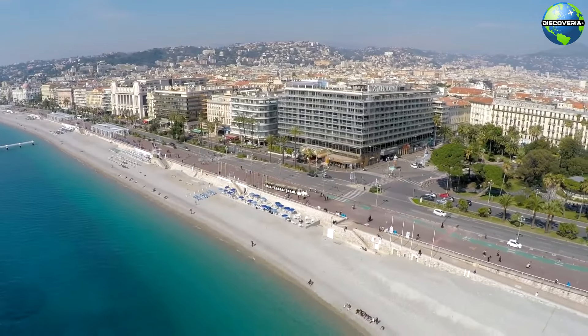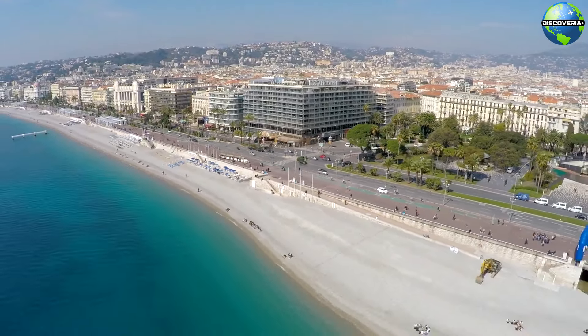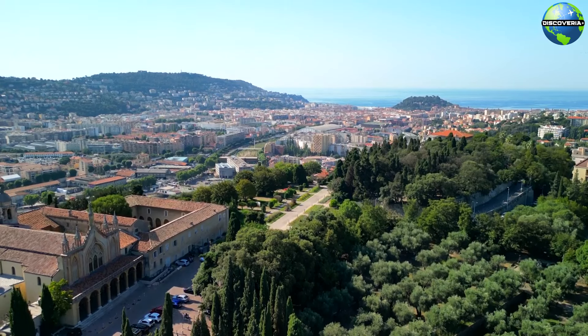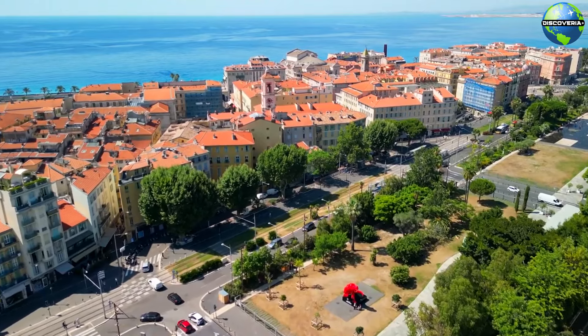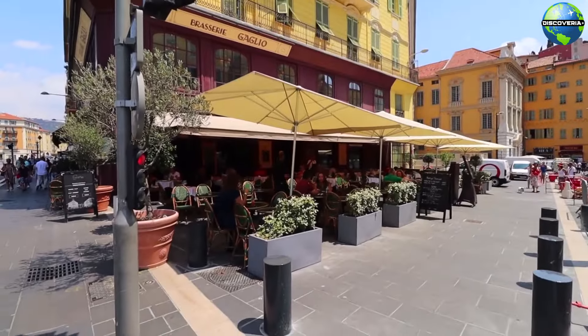The Promenade des Anglais is also home to numerous cafes, restaurants, and luxury hotels, including the historic Negresco Hotel, making it a vibrant hub of activity day and night. Next, we venture into the heart of Nice's historic Old Town, known as Vieux-Nice. This charming area is a maze of narrow winding streets filled with colorful buildings, local markets, and quaint shops.